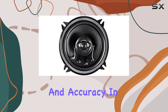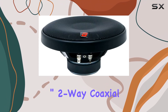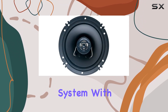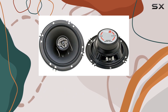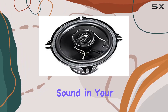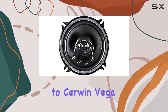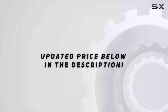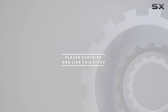In summary, the Sirwin Vega XCD Series 6.5-inch two-way coaxial car speakers are a premium addition to any car audio system. With their superior sound quality, high power capacity, and durable construction, they elevate your car audio experience to new heights. So why settle for mediocre sound when you can enjoy the best live concert experience on the road? Upgrade to Sirwin Vega XCD Series speakers today and take your car audio to the next level. Check out the video description for updated pricing, and thank you for watching.